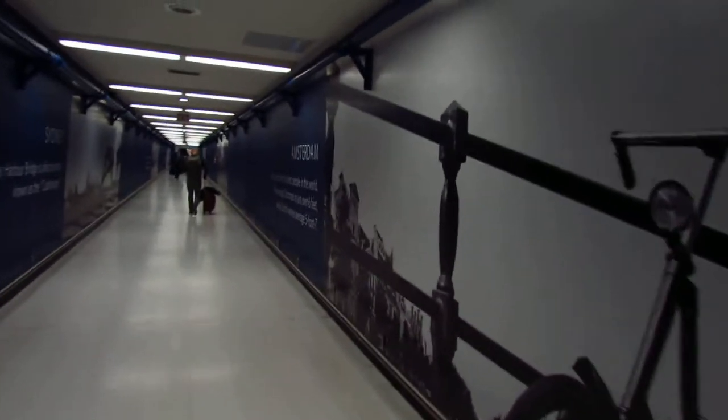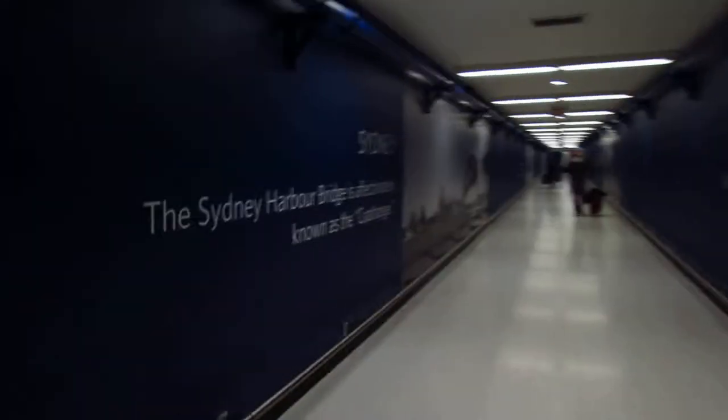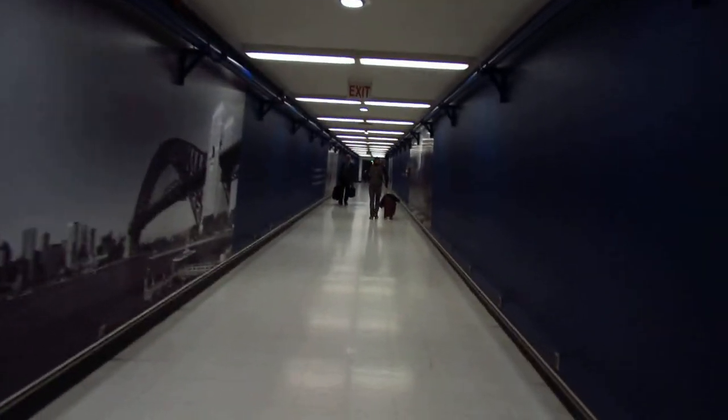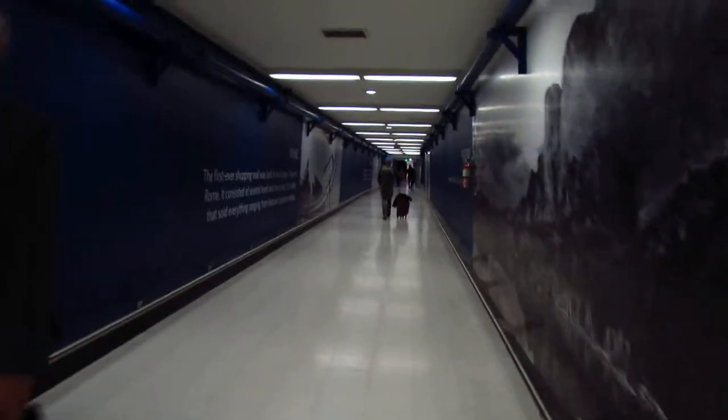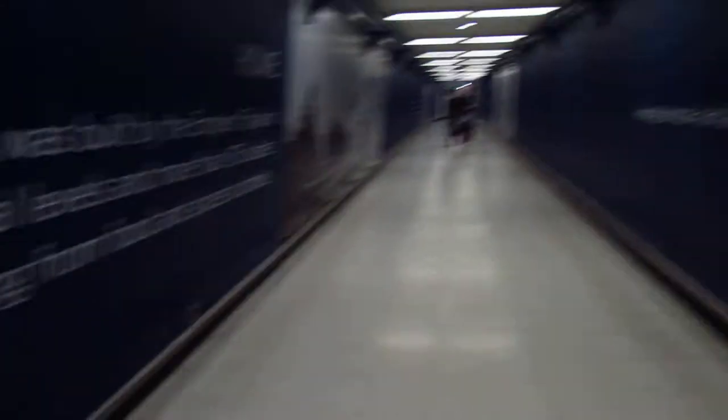Amsterdam. And Sydney. Phoenix, Arizona and Rome, Italy.